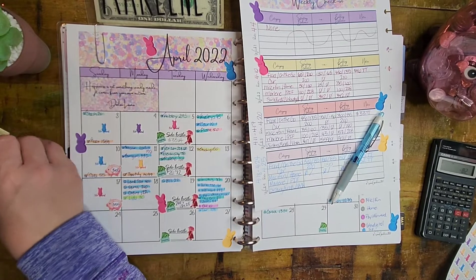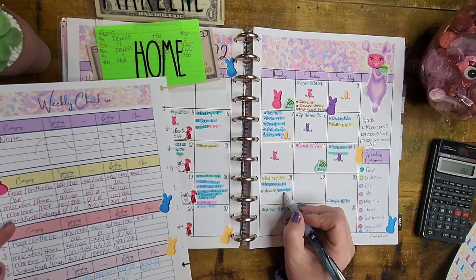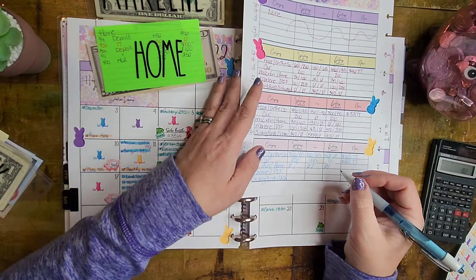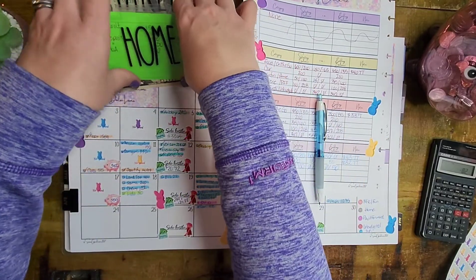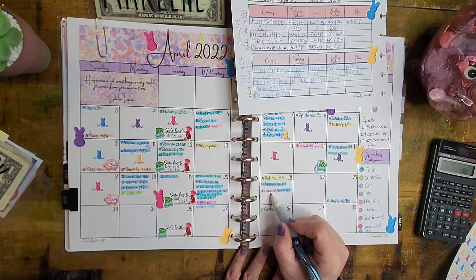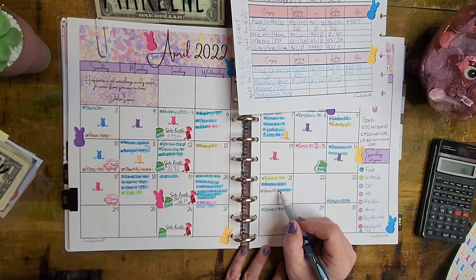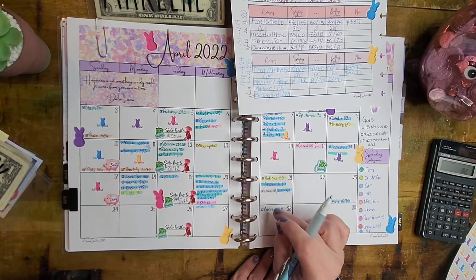Now let's talk about home. Home had an expenditure - home is this gray color here. These are sinking funds and $50 came out of our sinking fund. We started with $100 and spent $50, so we should have $50 left - and we do have $50 in home. I've got $50 out of the sinking fund and $50 out of the cash divider. This was our annual membership for our homeowners association - it's only $100 a year. We do not actually have a home on that land, so we just pay $100. Got that paid.